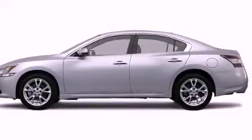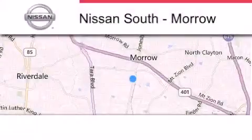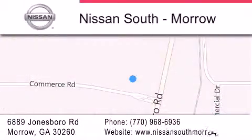Contact us today and schedule your opportunity to see this vehicle in person. Nissan South is located at 6889 Jonesboro Road in Morro. Our goal is to exceed all of your expectations to ensure that you'll return for future visits.